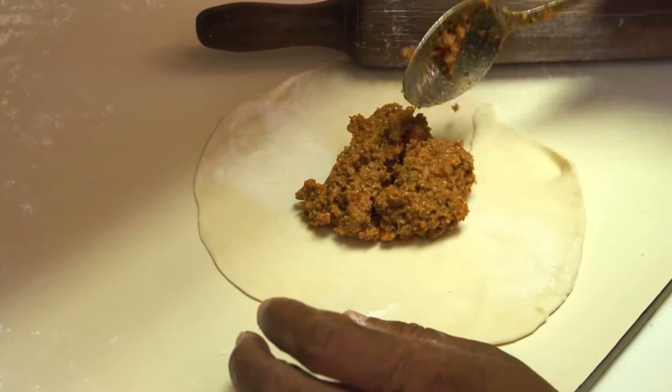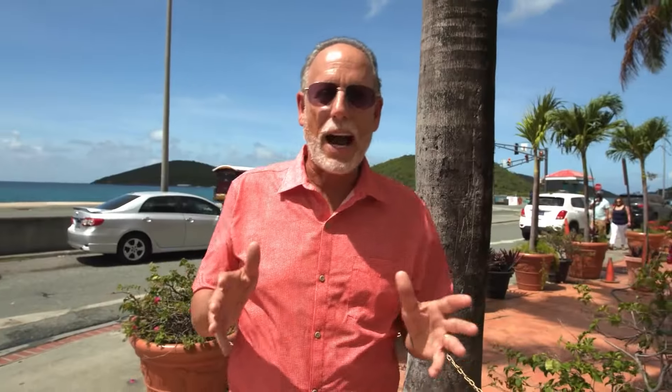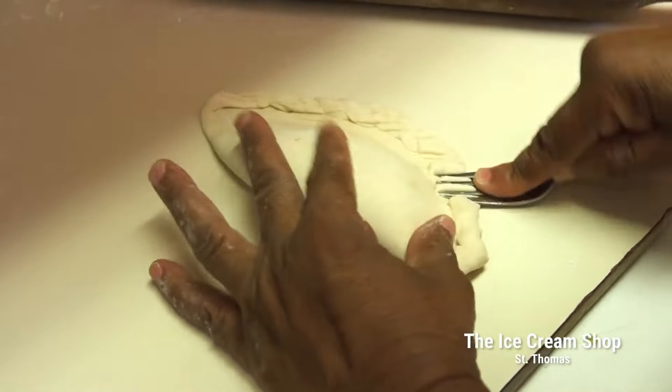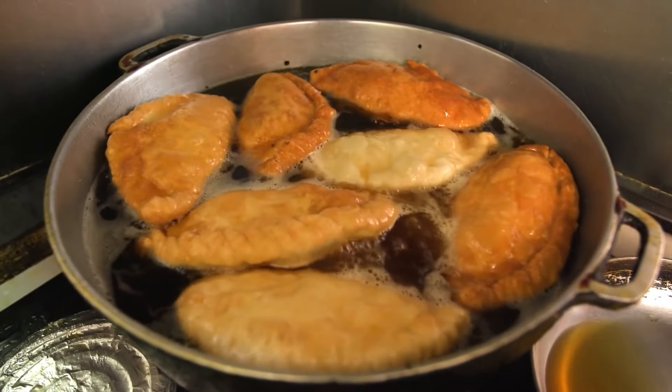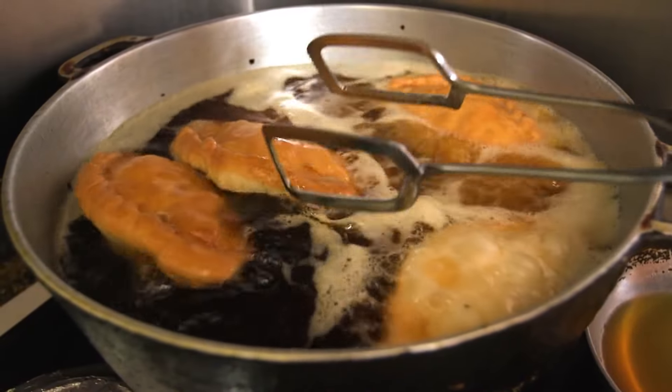Walking through downtown St. Thomas will definitely stir up an appetite. One of the island's hidden gems, serving up local dishes and so much more, is called the Ice Cream Shop — but it definitely has more than just ice cream. Pate: minced vegetables and meat rolled in dough and fried to a golden brown. The real specialty here at the Ice Cream Shop in St. Thomas is pate.